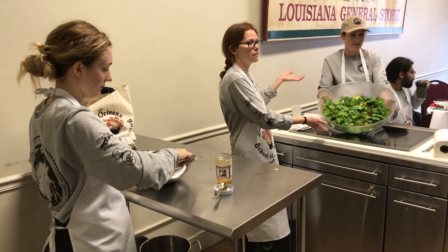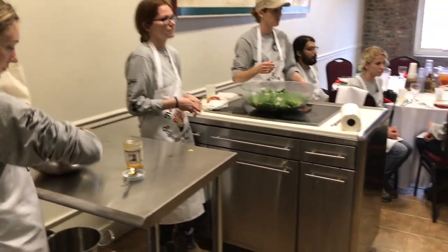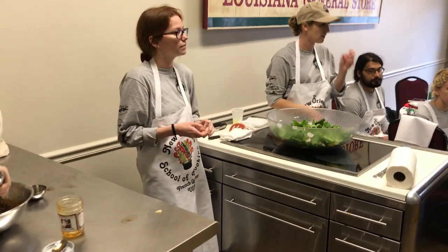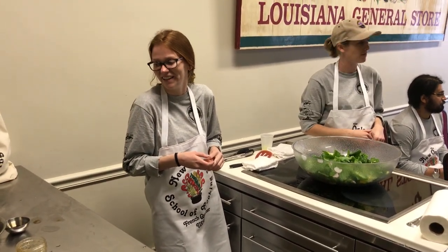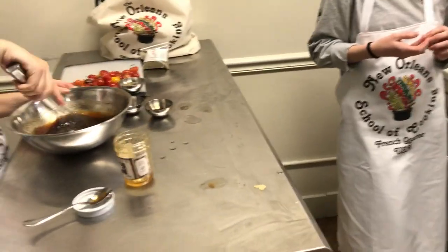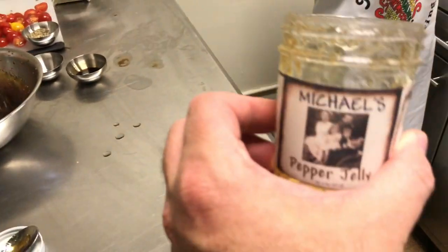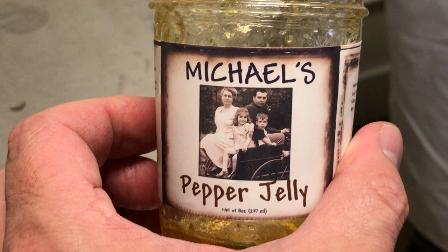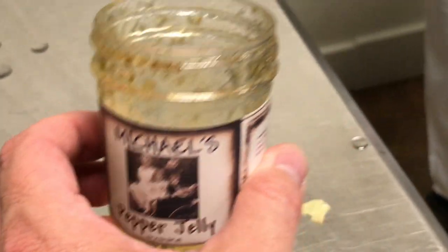The pepper jelly — which they don't know about — is made by a local guy. Everything he uses in the jelly is grown locally. His name is Michael, and the brand name is Michael. When we first started bringing it in here, I told the store it had to be tasted by me because of the name Michael — I don't want people thinking it's mine, even though they might relate it to me.